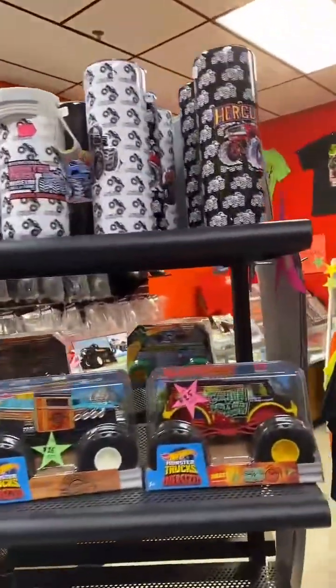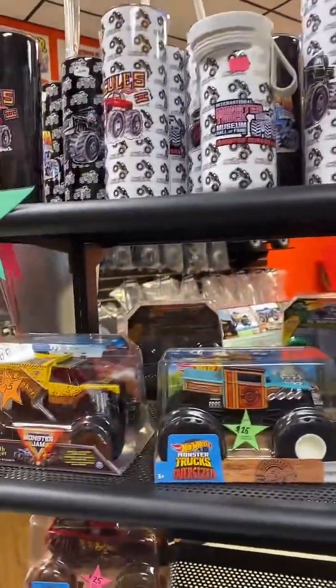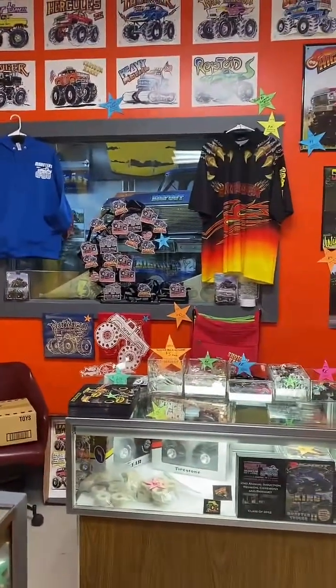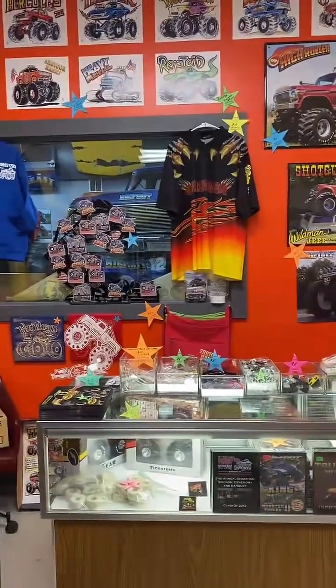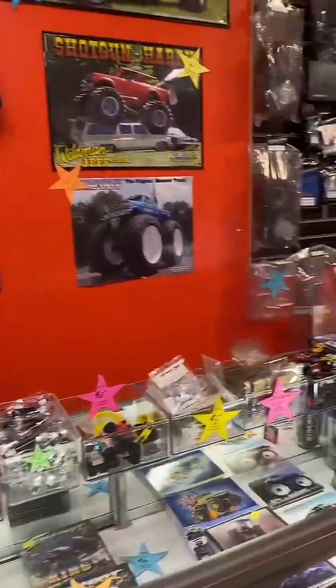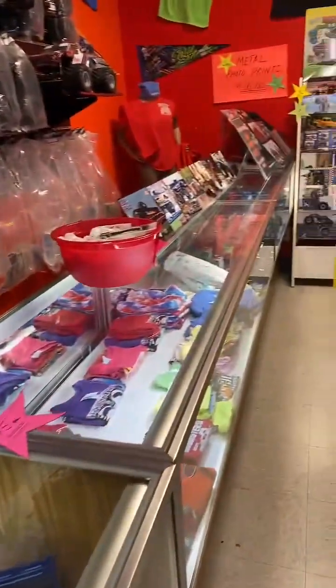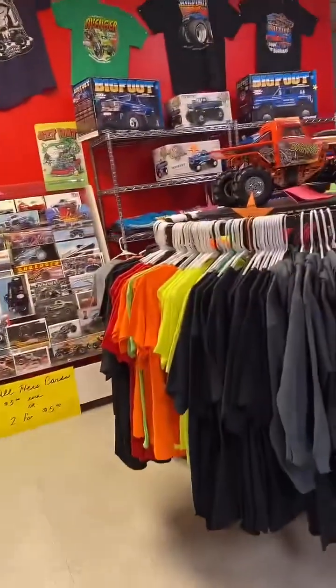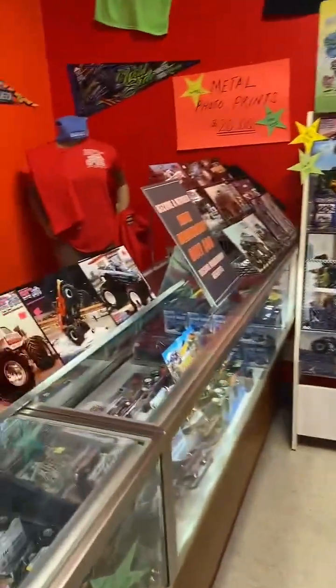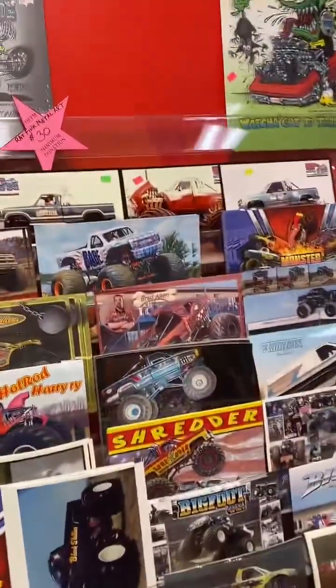We've got clothing, headwear, DVDs, drinking glasses, collectibles, coloring books, and all kinds of fun stuff in the gift shop. If you're a monster truck fan, chances are we have something you want. You want a nice shirt? Look at the nice shirts they've got here for you. DVDs, books — you name it. That's a pretty nice gift shop.